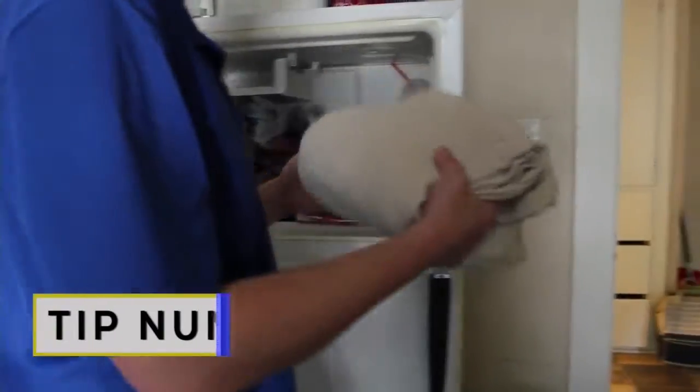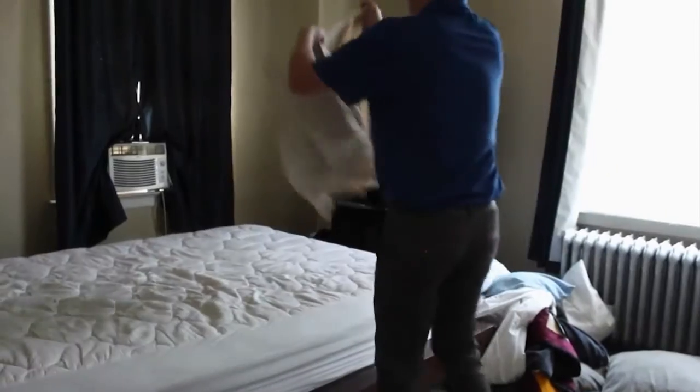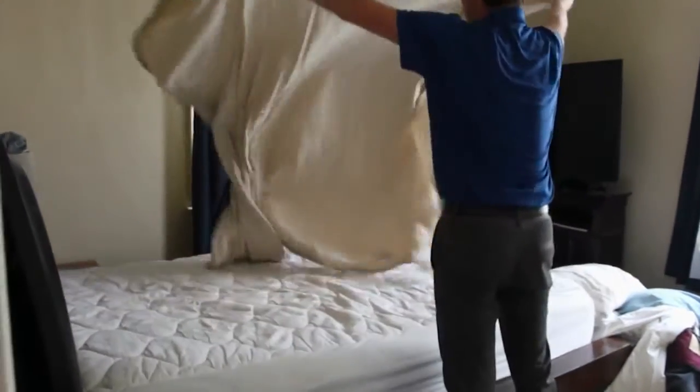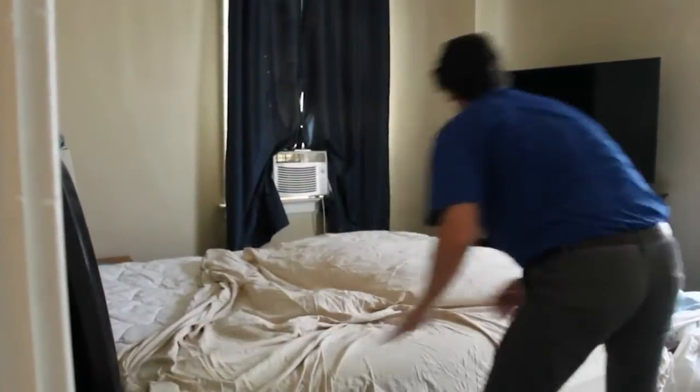Tip number three: freezing your sheets. I probably would not normally try this at home, but I have become desperate. Pop your sheets and pillowcases in the freezer before you go to sleep. If you're worried about them being sanitary, put them in a plastic bag first. But if you live life on the edge like me, just stick them in there and put them on your bed. And I swear it feels great — yeah, this is pretty cold.